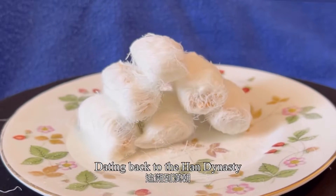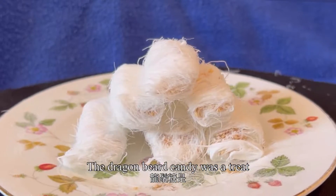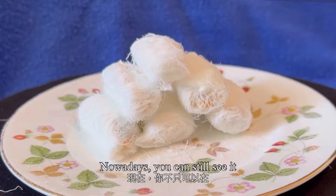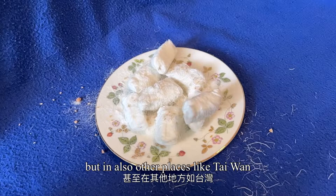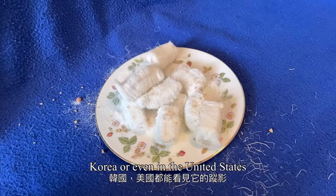Dating back to the Han Dynasty, the Dragonbeard Candy was a treat specialized for the Emperor. Nowadays, you can still see it not only in Hong Kong but also in other places like Taiwan, Korea, or even in the United States.